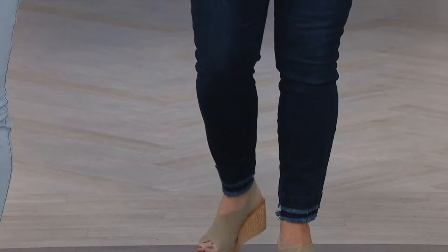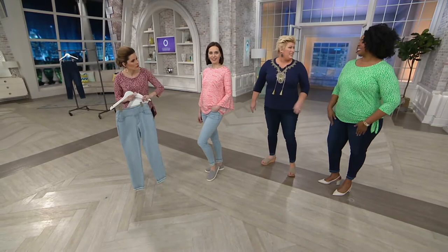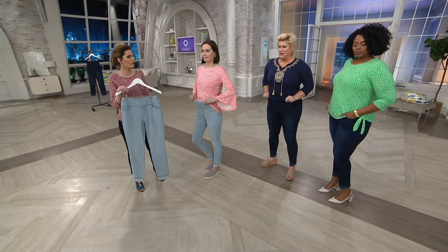Look how slimming it is — I'm in a 14 and I've been wearing these all morning. I could wear these all day. It's a different feel than the FlexiBelle because the FlexiBelle is a knit, but isn't it comfy? It's silkier — it feels like brushed. Let's talk about the waistband because these are pull-on: easy to pull on, easy to take off, but they're going to feel slimming.